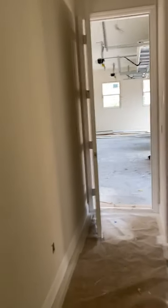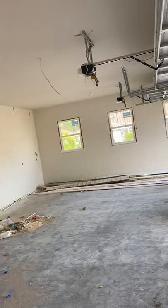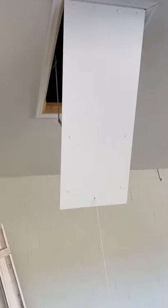Coming down here you have the hallway to the garage, and this is a huge garage — a three-car garage. It's extended 1.8 feet to the rear and has 10-foot ceilings. There are the standard pull-down stairs here in the garage for storage up above.